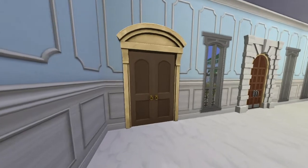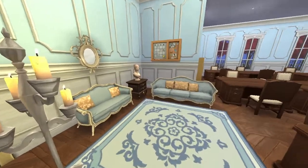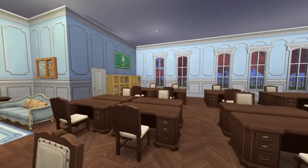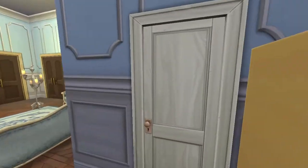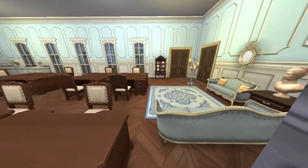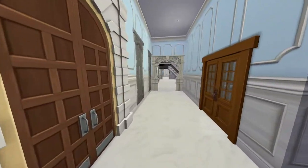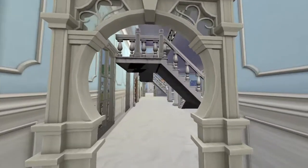This door is the faculty room — it's massive! This is the lounge area, the kitchen stuff. They have their own bathroom too. I forgot to put mirrors, but oh well. That's the huge faculty room. Now let's go to the right wing.